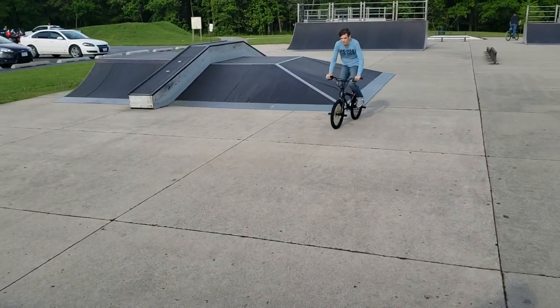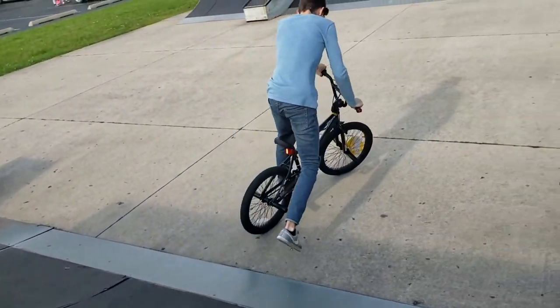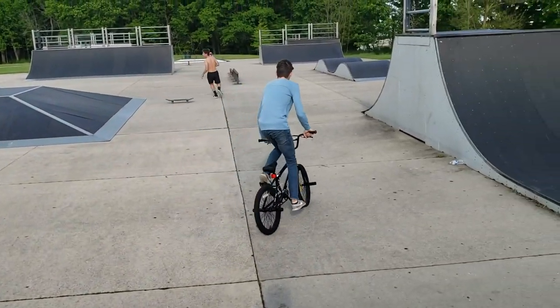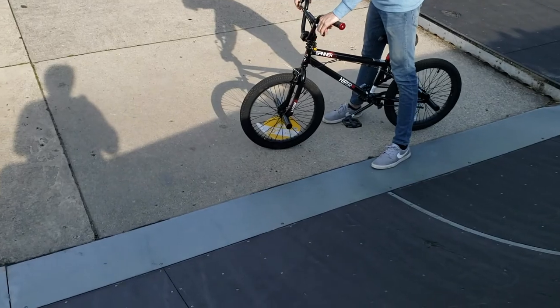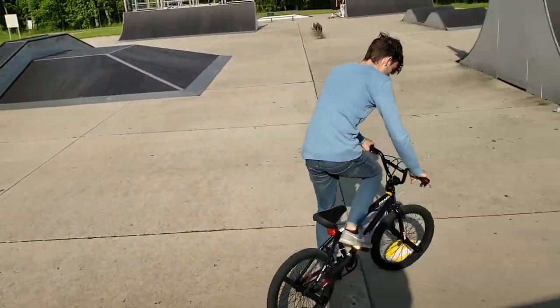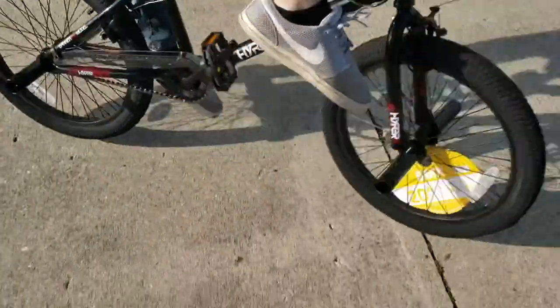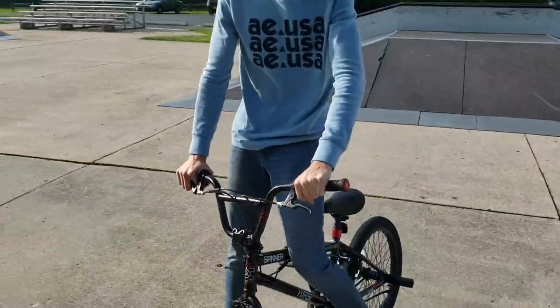Alright, 360! Let's see how that one goes. Oh, you got that! Just send it dude! Check this out - I had to jump out the way!